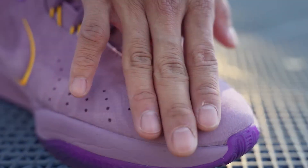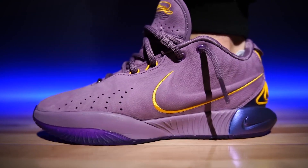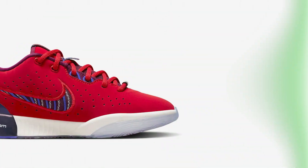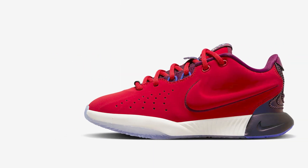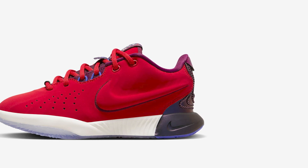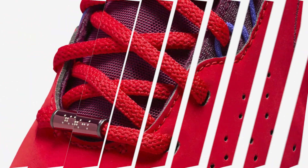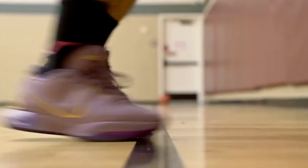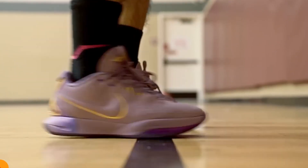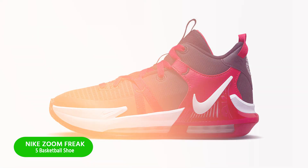A bottom-loaded air zoom unit in the heel adds cushioning when you're coming down from grabbing boards and taking shots. This edition of the LeBron takes inspiration from one of his favorite ways to cool down after a game — a relaxing movie night in his home theater with some freshly popped popcorn. Soft foam in the midsole feels soft and smooth while keeping you low to the ground, helping you stay connected to the court.